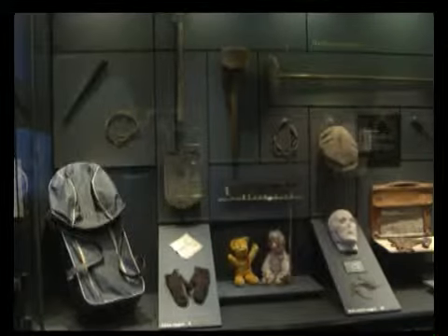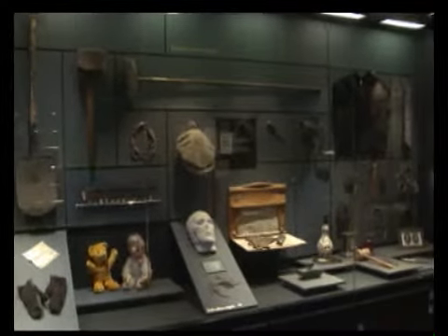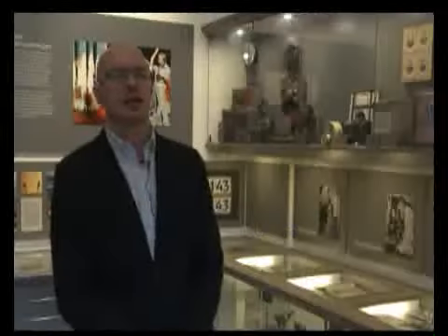The display of material evidence from the case led to a debate about whether a museum should show things like that. It makes a great impression on the audience, of course, but it's my impression that the audience finds it interesting and important to see these artifacts from these cases, because they are important in Danish police history.